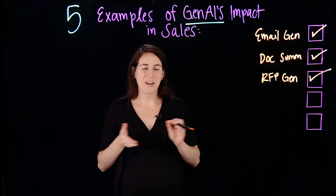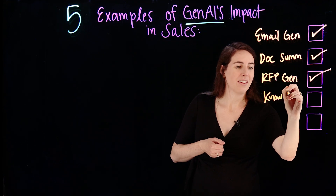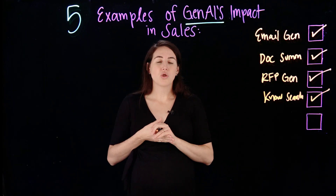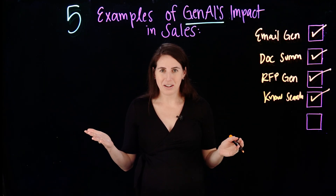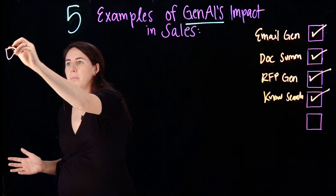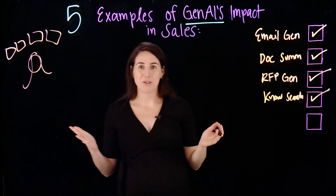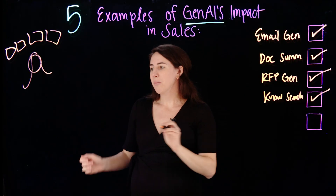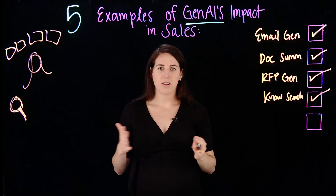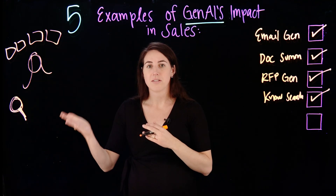Similar to example three, we are going to talk now about knowledge search. Knowledge search allows you to truly become the SME, or subject matter expert, of a product. Many sales teams have to cover multiple different products all under a single person, which can be extremely difficult. But with knowledge-based search, you can upload all of your documents to that knowledge database, and you can use generative AI to more efficiently search for answers.